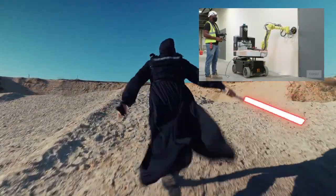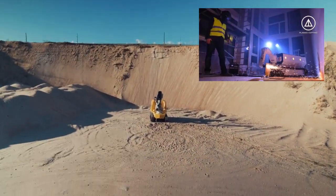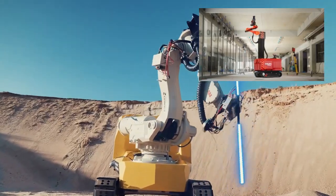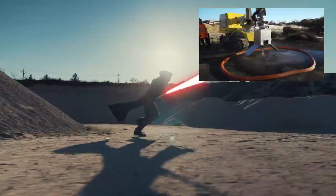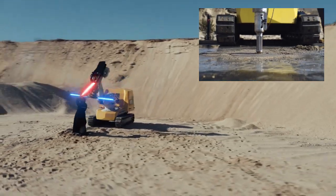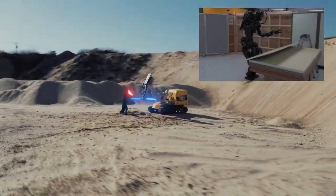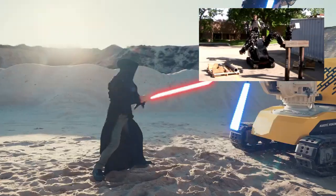In this era of rapid technological advancement, construction is no longer just about bricks and mortar. It's about smart machines, artificial intelligence, and robots that can work tirelessly around the clock. The construction industry is rapidly adopting new robotics technology to improve productivity and safety. Next-generation construction robots are transforming how buildings and infrastructure get built.